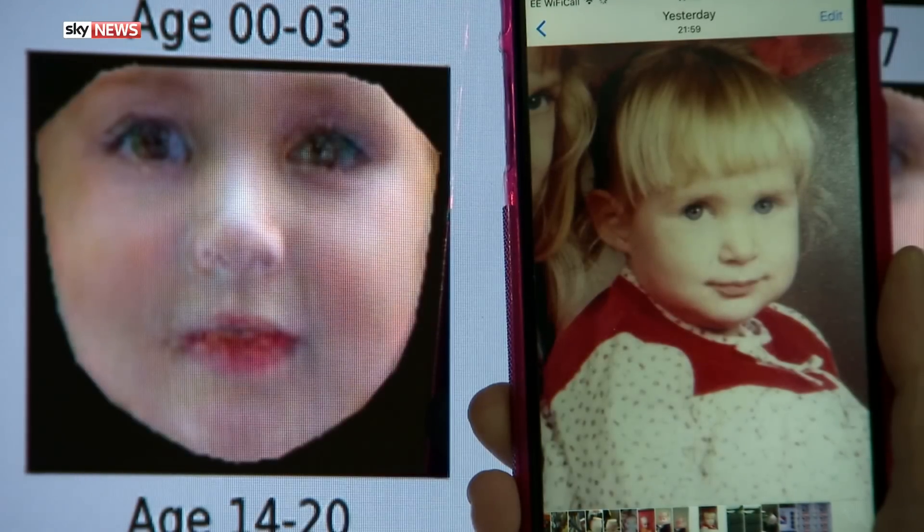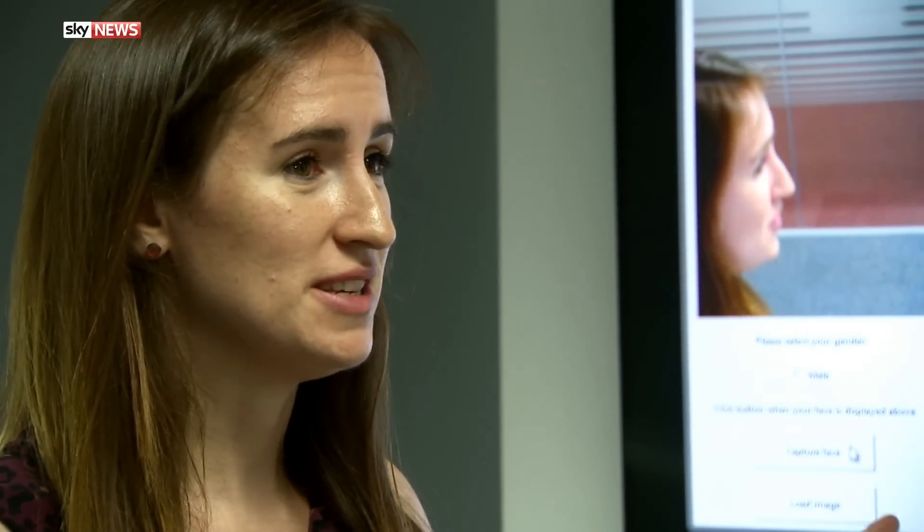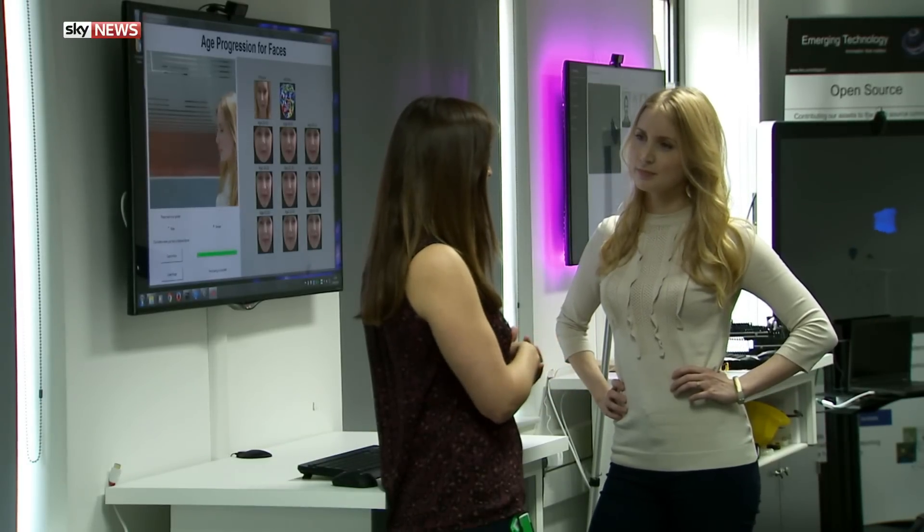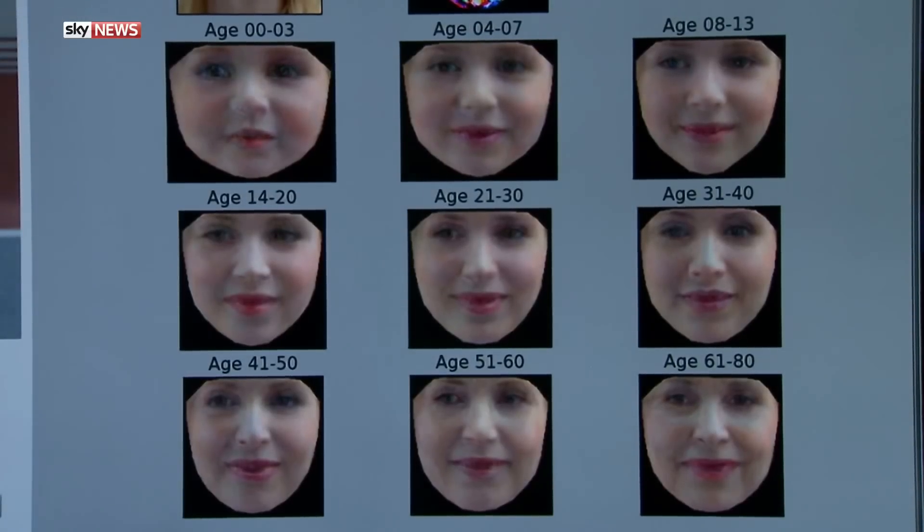Could this be used to track down missing children after they've grown up? If you have a picture of them when they're five or ten years old, you can upload it to the system and it will work out what they look like ten years later. Another useful application is the passport office — every ten years you have to upload a new picture, and it's very difficult for a person to verify whether it's the same person. The application is still just a research project for IBM, but the company reckons it's more accurate than similar systems out there already.